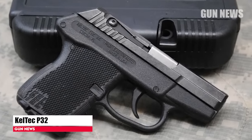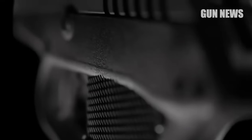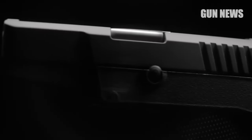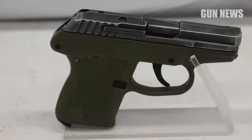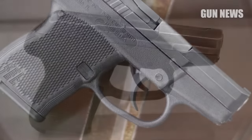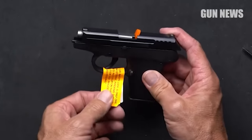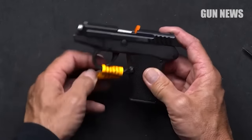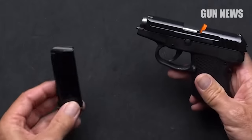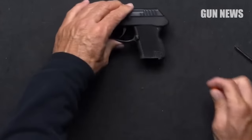Kel-Tec P-32. Prior to the .380 ACP pocket pistol rush of the late 2000s, there was the petite .32 ACP dust-up of the late 1990s. Contenders for American holster space at the time included the Seecamp LWS-32, Beretta .30-32 Tomcat, North American Arms Guardian, and the Kel-Tec P-32. At the time, the P-32 was the odd man out. It had one of those new-fangled lightweight injection-molded polymer frames with an internal aluminum chassis instead of an all-stainless steel or aluminum frame. With an unloaded weight of 6.6 ounces, it was the lightest and least expensive model in the running.